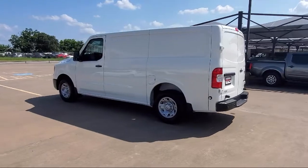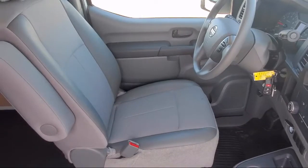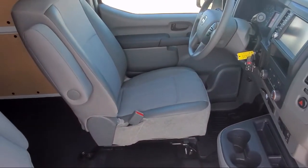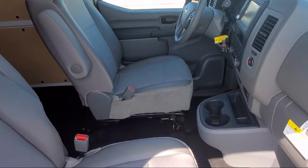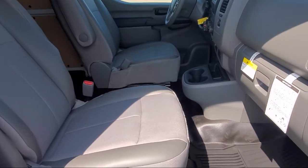Here at family owned Granbury Nissan, we have the best people showing the best selection in order to be the best in Granbury. We have the right inventory at the right price to help fit your needs, and you're sure to find the right vehicle here at Granbury Nissan.